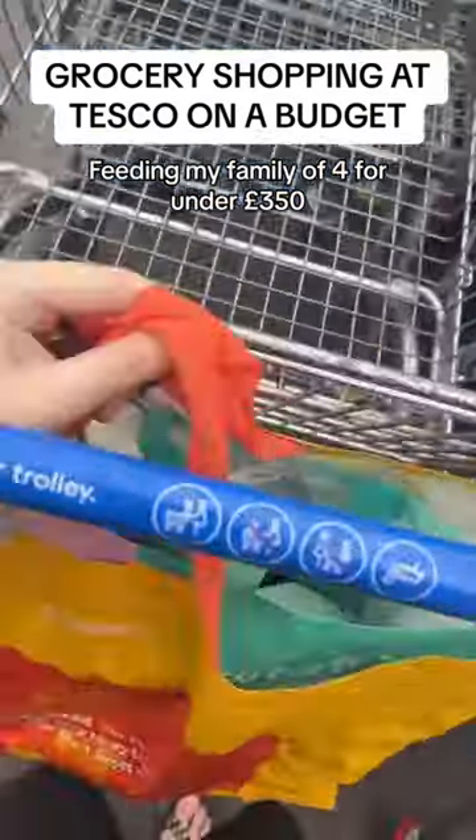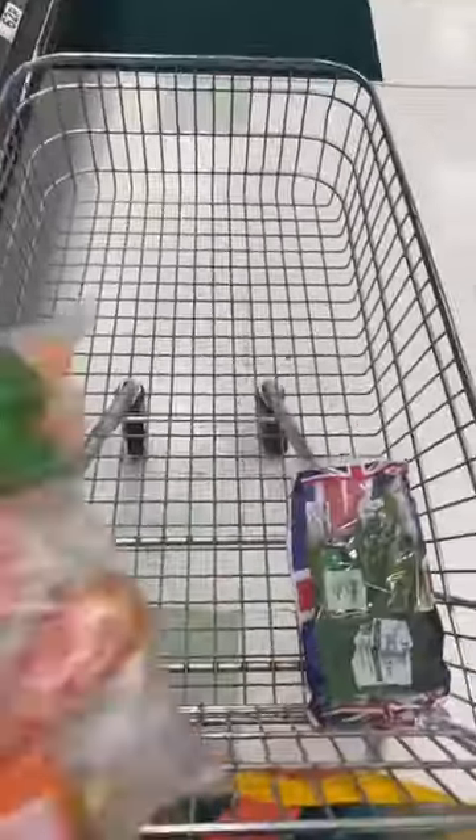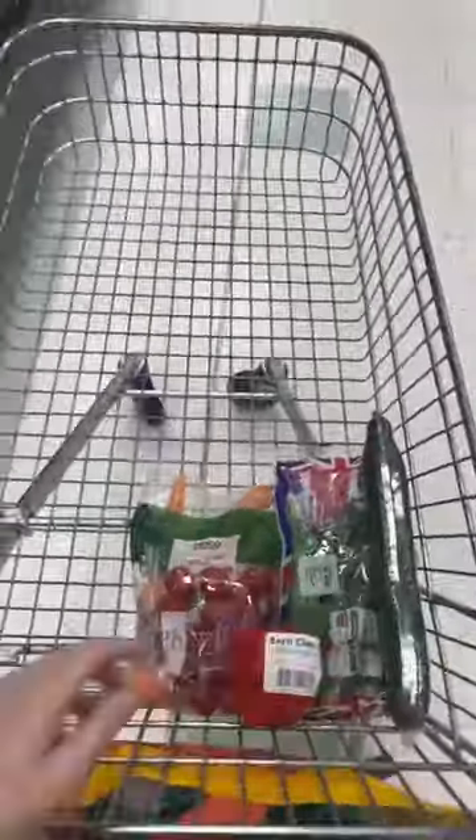Come to Tesco's with me to do grocery shopping for my family of four for under £350 a month. I typically do my groceries just once a week, so every Tuesday.